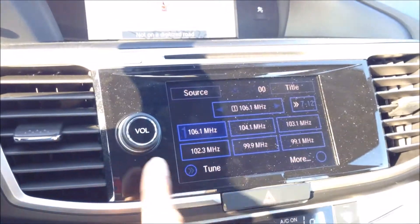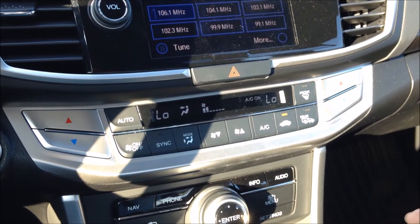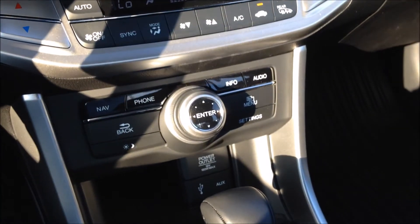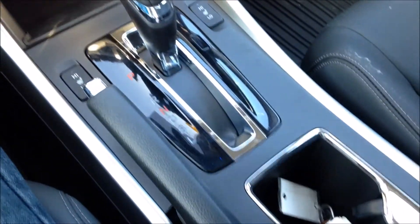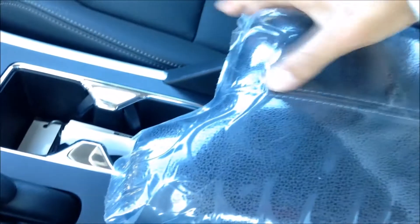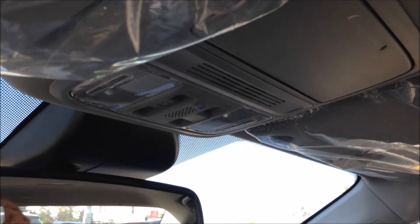Here are your radio controls and volume knob. Dual zone automatic climate control is standard from the Sport model and up for Canada, with the LX model getting manual climate control. Here are your navigation functions, phone function, and audio with XM satellite radio. You also have a power outlet, USB port, and auxiliary input. Cup holders and heated front seats are also included. There's storage in the center console with a power outlet, as well as a soft touch stitched armrest. Looking up top, you have an auto-dimming rear view mirror as well as a full power sunroof.